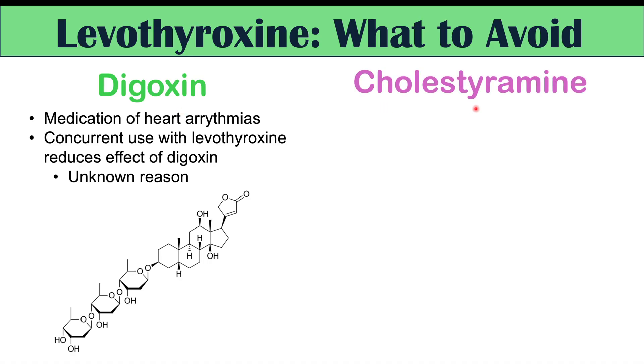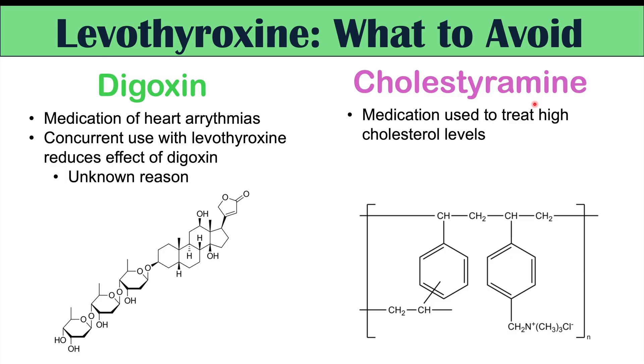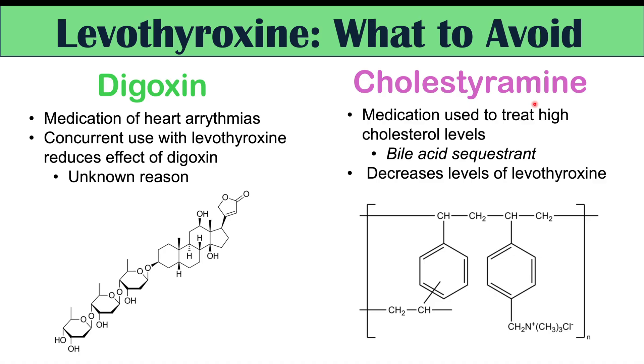Another medication to look out for is cholestyramine, a bile acid sequestrant used to treat high cholesterol. Taken alongside levothyroxine, it can reduce levels of levothyroxine by preventing its absorption, similar to some of the dietary factors discussed earlier.